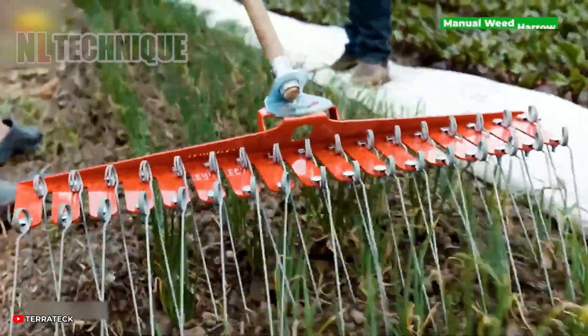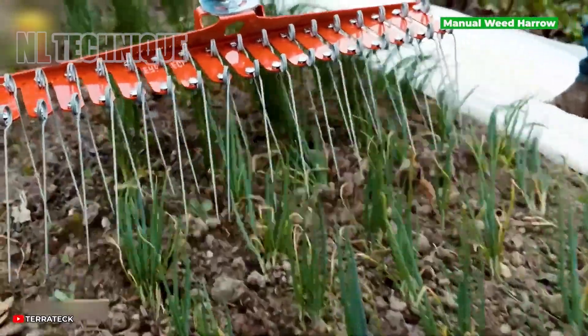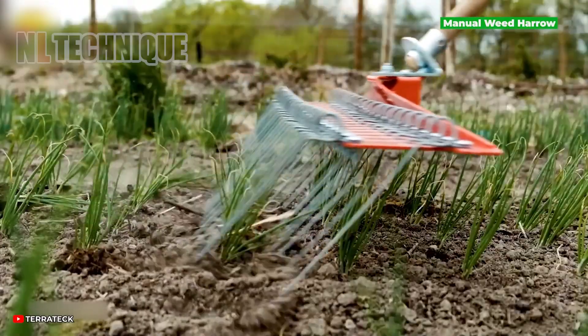Get ready to be impressed by this manual weeder, which enhances ground contact using springs and efficiently removes weeds during the seedling stage.